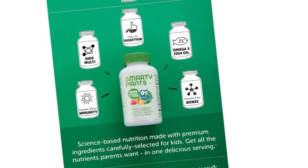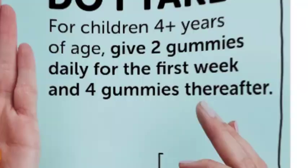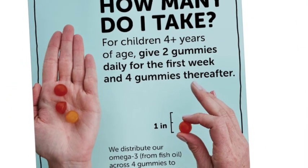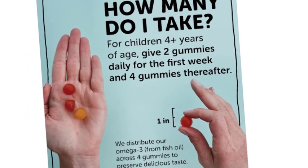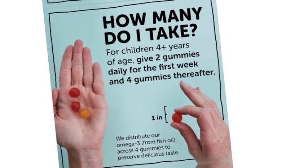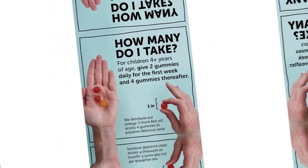Star multivitamin kids fiber gummy with omega-3 EPA and DHA, essential fatty acids sustainably sourced from wild-caught small fish, for children 4 years of age and older. Take 2 kids fiber gummies daily for the first week, then 4 gummies daily thereafter. May be taken with or without food; chew each gummy thoroughly.